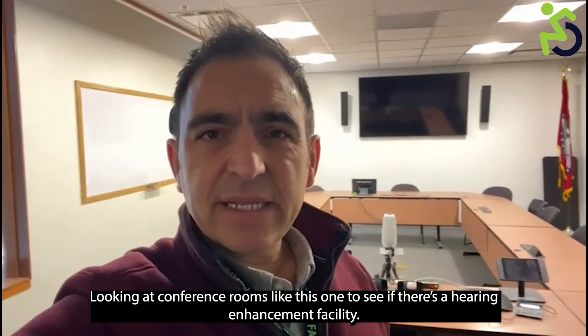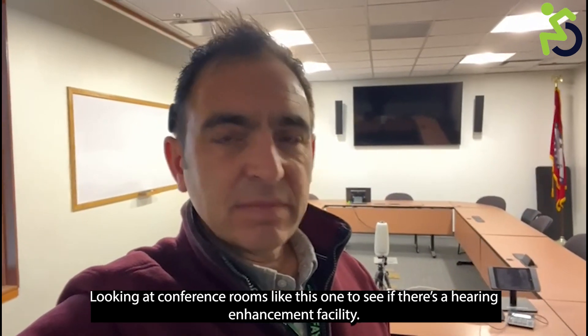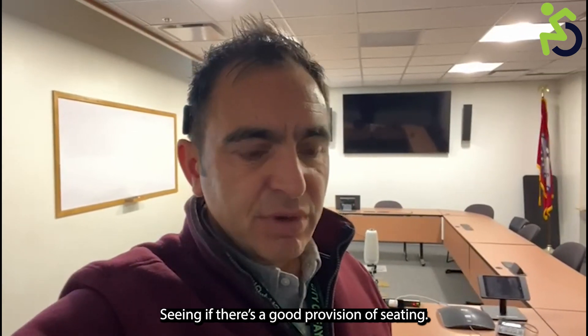Looking at conference rooms like this one, we assess whether there is a hearing enhancement facility and a good provision of seating.